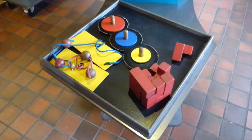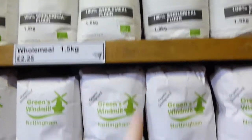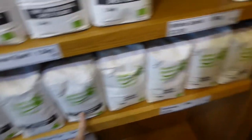So now I'm in the science museum and gift shop. This is all of the flour that you can buy — you can buy wholemeal flour, white flour, wholemeal spelt flour, oatmeal, and rye flour.